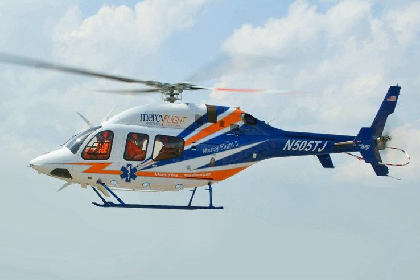The helicopter received type certification from Transport Canada Civil Aviation on July 1, 2009, and from the Federal Aviation Administration by July 7, 2009. EASA certification was announced at Helitech on September 24, 2009. TCCA and authorities in some other countries later approved an increased weight exemption for the aircraft.